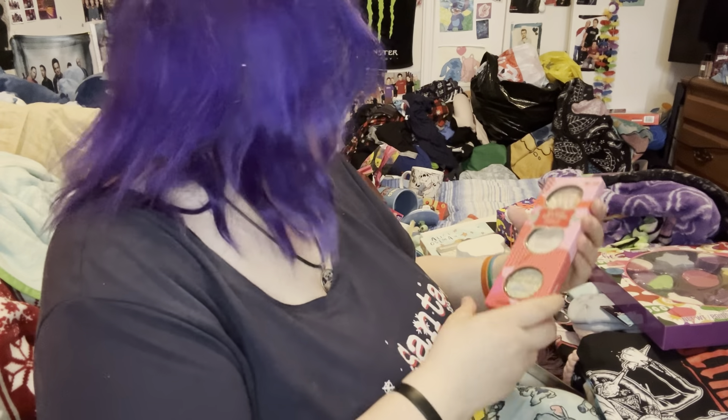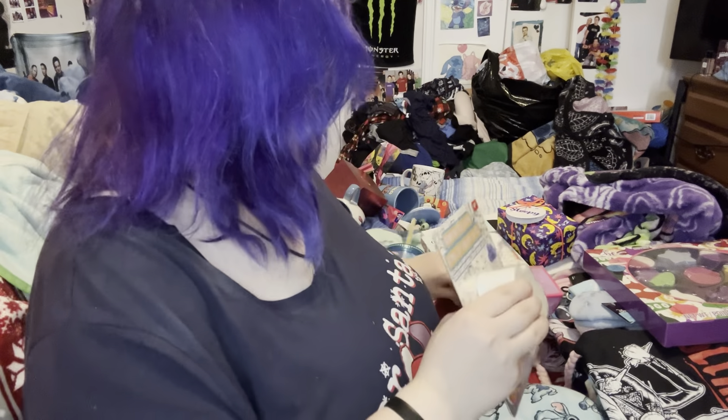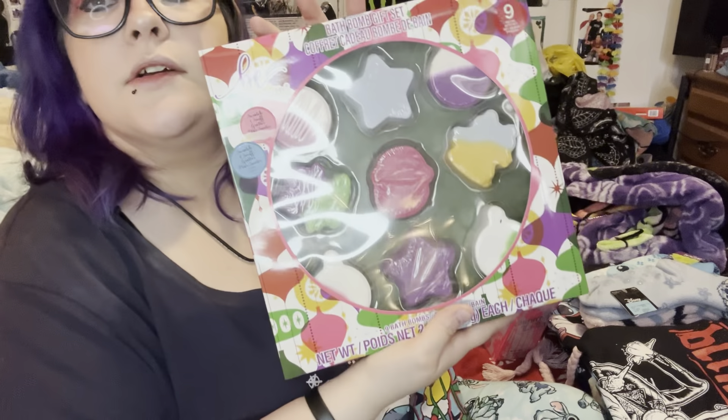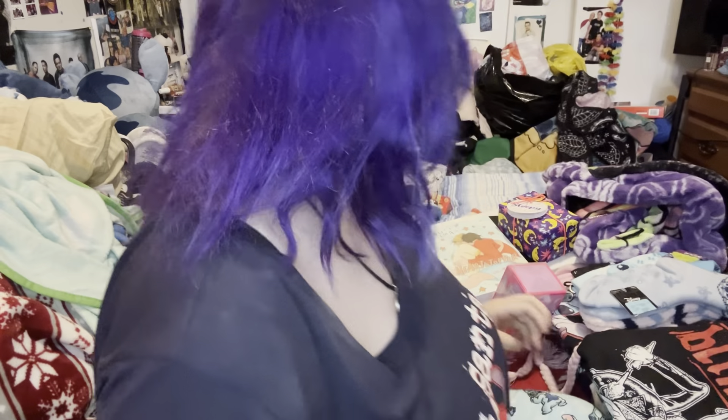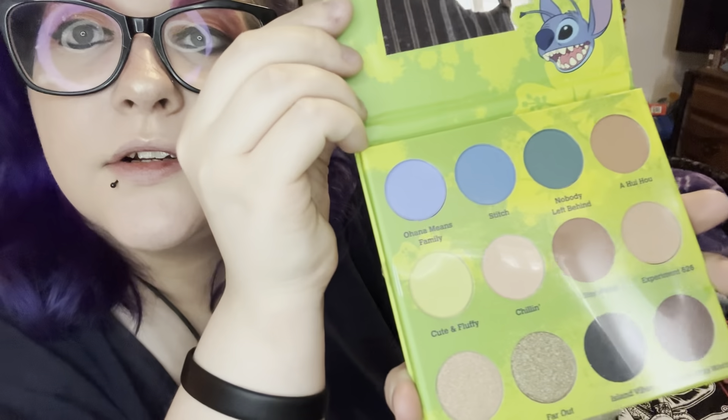I got this Hard Candy glow glitter set, which is like a highlighter palette. I got these two bath bombs from Walmart, and a bath bomb set from my brother. I got this stitch eyeshadow palette. I got this set for my birthday — my birthstone is July, which is a ruby.